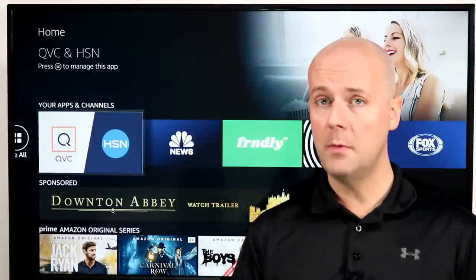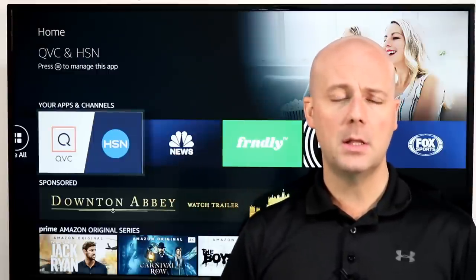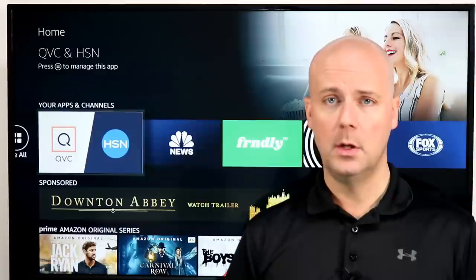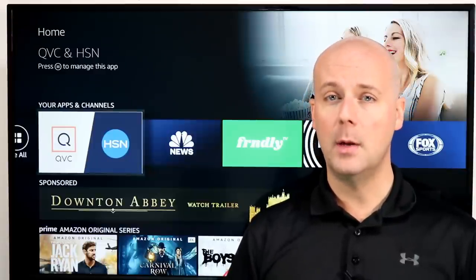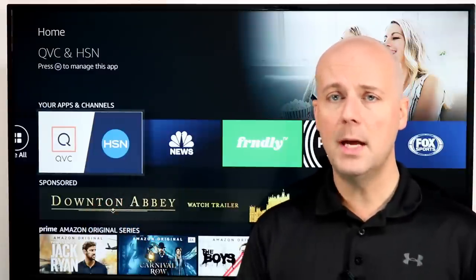Real quick before we get into it — if you're new here, do me a favor, hit that subscribe button and hit the thumbs up. It really does help us because it lets YouTube know you enjoy what we're doing. Hopefully we can help you break free from the high costs of cable TV, or maybe just get the most of your Fire TV.